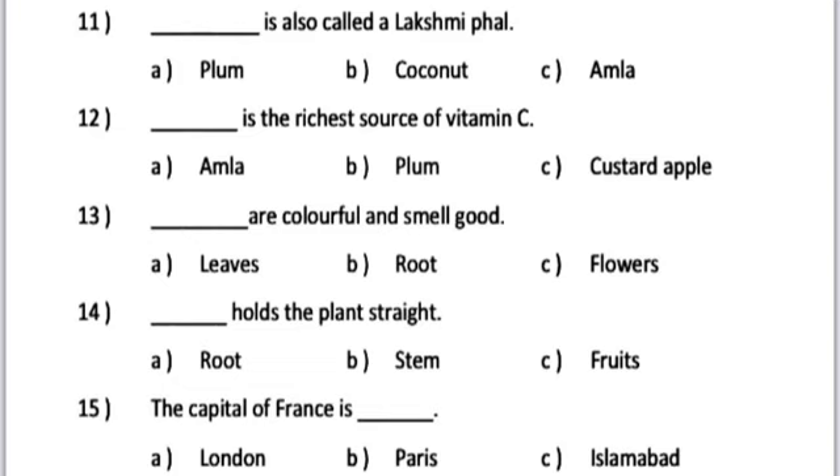Number 14. Dash holds the plant straight. A. Root. B. Stem. C. Fruits.